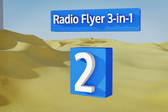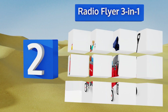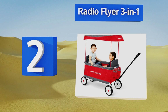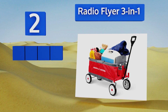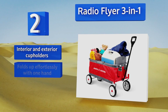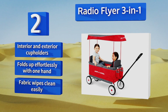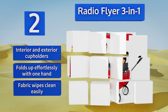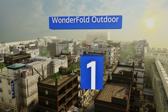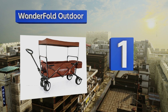At number two, the Radio Flyer Three in One is a favorite among parents to haul everything from little ones to sporting equipment to groceries. It has two comfortable seats with seat belts for safety and a removable UV-treated canopy attachment. It features interior and exterior cup holders and a fabric that wipes clean easily. It folds up effortlessly with one hand.